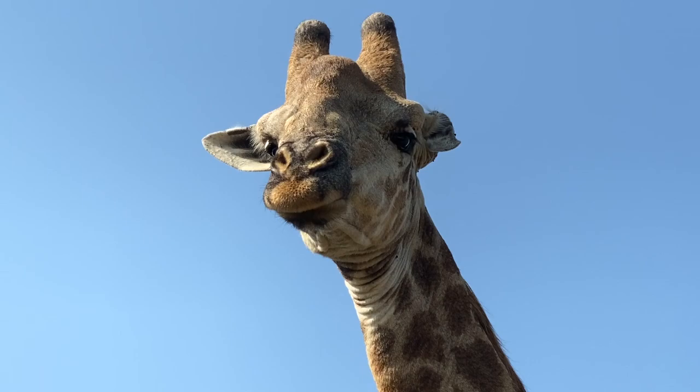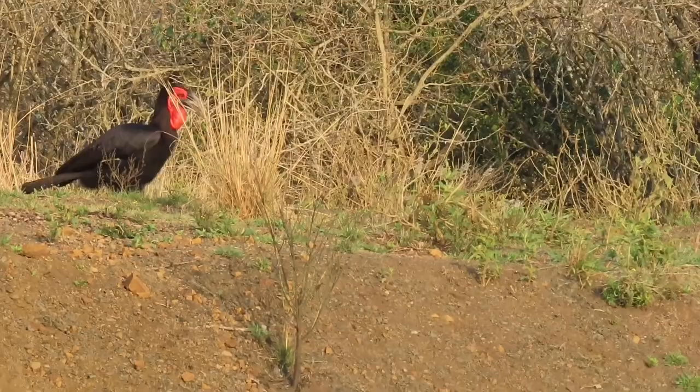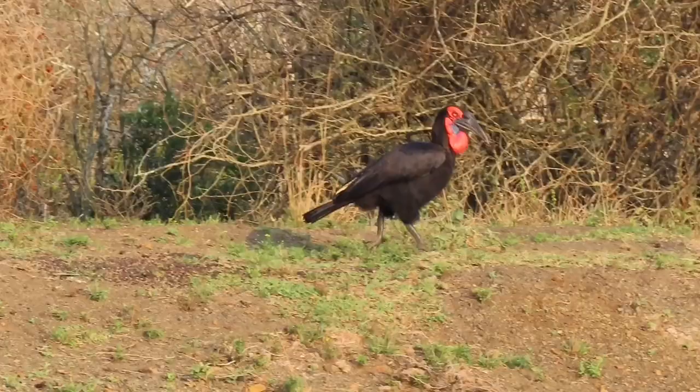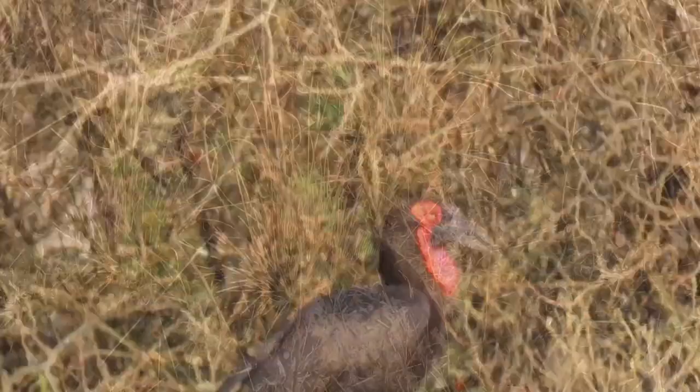Southern Ground Hornbill — they are the biggest of all hornbills, with a height of 1 meter and a wingspan of 1.5 meters. They are carnivorous birds; they eat insects, reptiles, and small mammals. They can live up to 50 years in the wild.